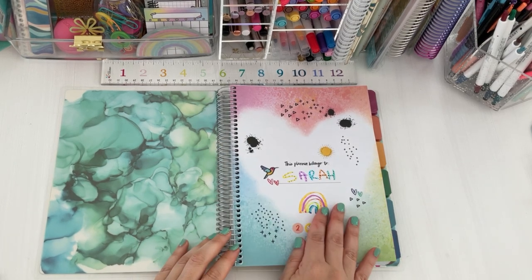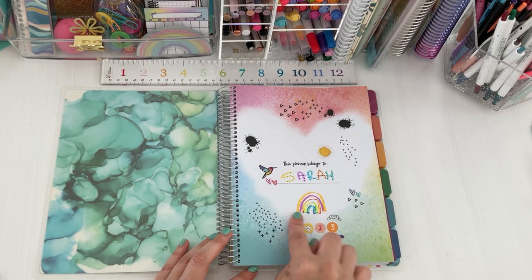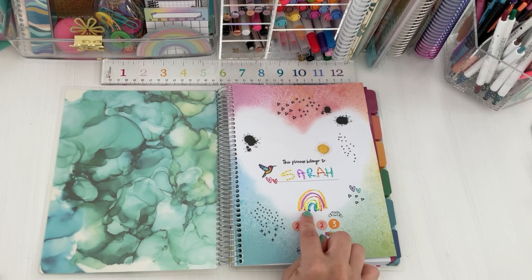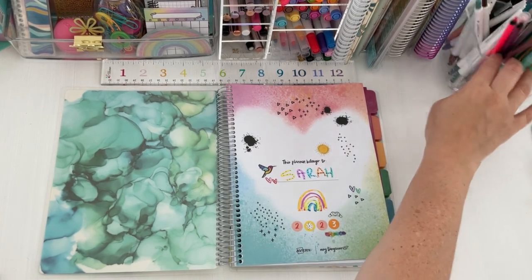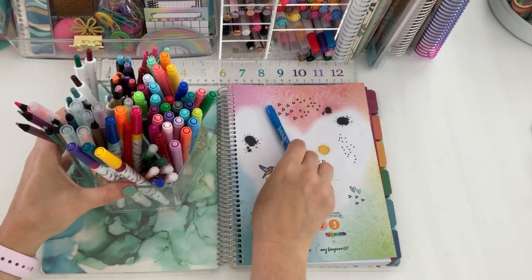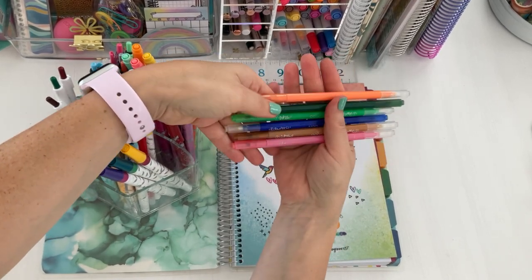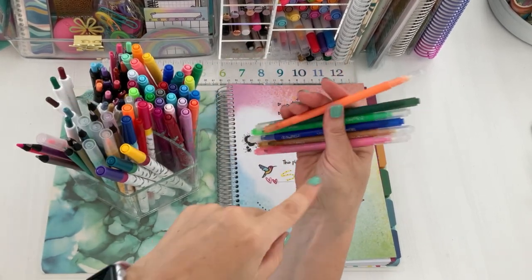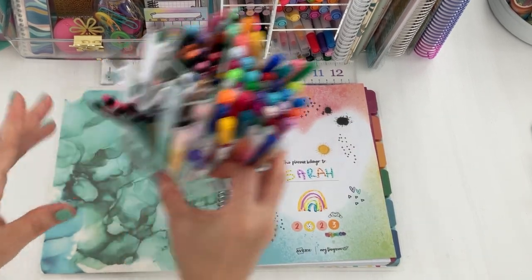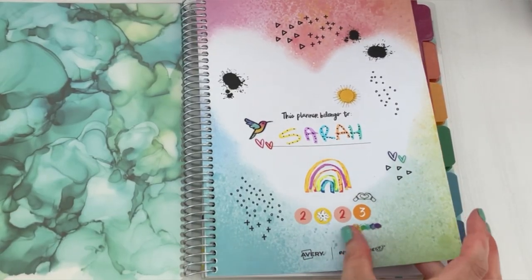On the page I put my name in with those markers we talked about. There were also Uli markers at the launch, which are really cool — kind of like Erin Condren markers where they change colors. You draw with one side and then use the other side to reveal a different color. Those are super fun — I did a little rainbow and then used some of those stickers.